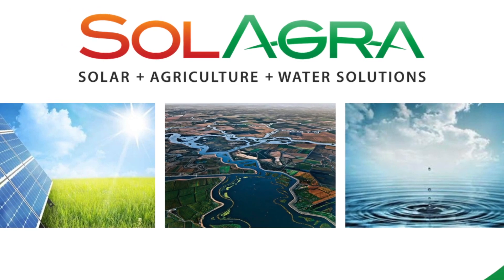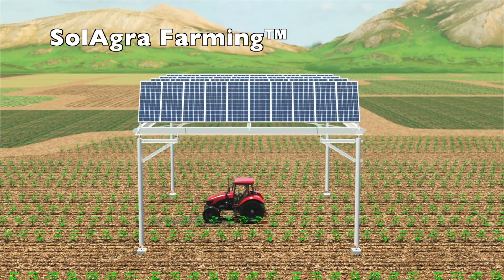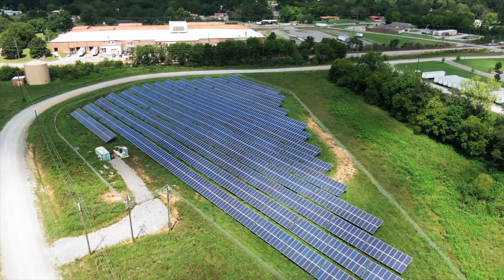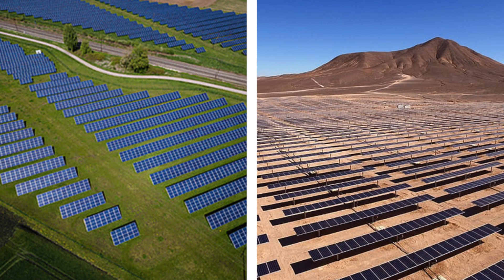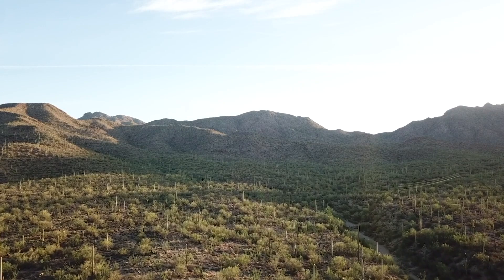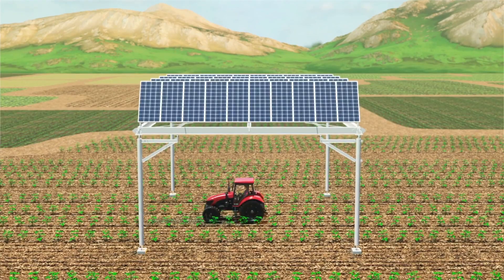Solagra has created a patented technology called Solagra Farming. Historically, solar farms monopolize large areas of land, often converting otherwise useful land or wildlife habitat into gravel lots covered with solar panels and little else. Solagra Farming offers an alternative to this form of solar development — one that conserves the land, continues farming operations, and produces renewable energy, creating a true solar farm.